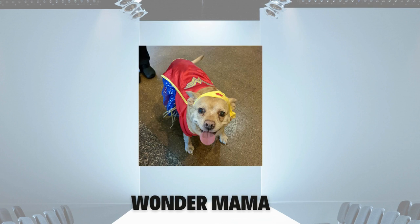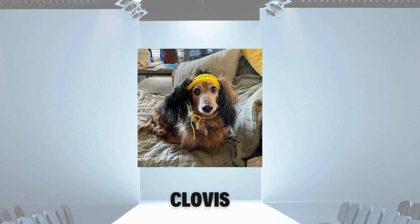You might not recognize Wonder Mama, but she can often be found at the library on Saturdays, happily keeping us all in line. Clovis would like you all to see this wonderfully warm hat knit by his lady, so he can finally take it off again.